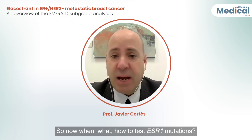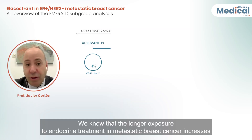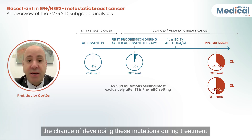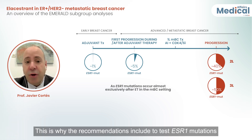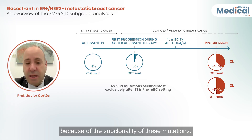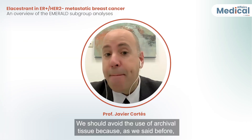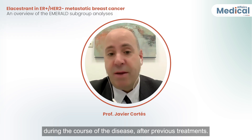Regarding when, what, and how to test for ESR1 mutations: according to the most important guidelines worldwide, longer exposure to endocrine treatment in metastatic breast cancer increases the chance of developing these mutations, with about 40 to 50% of patients potentially having them. Recommendations include testing for ESR1 mutations after progression on first-line treatment via liquid biopsy, due to the subclonality of these mutations. If negative, testing should be repeated at each progression, and the use of archival tissue should be avoided, since these mutations are acquired and may emerge during the course of disease after previous treatments.